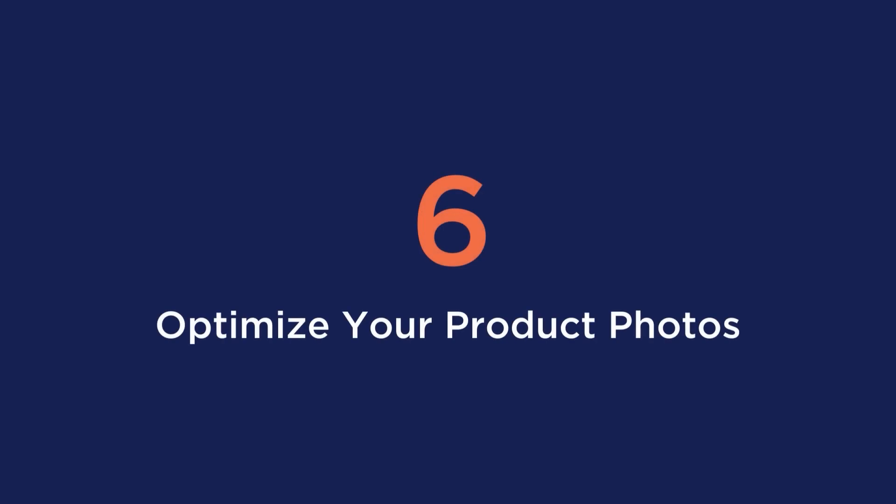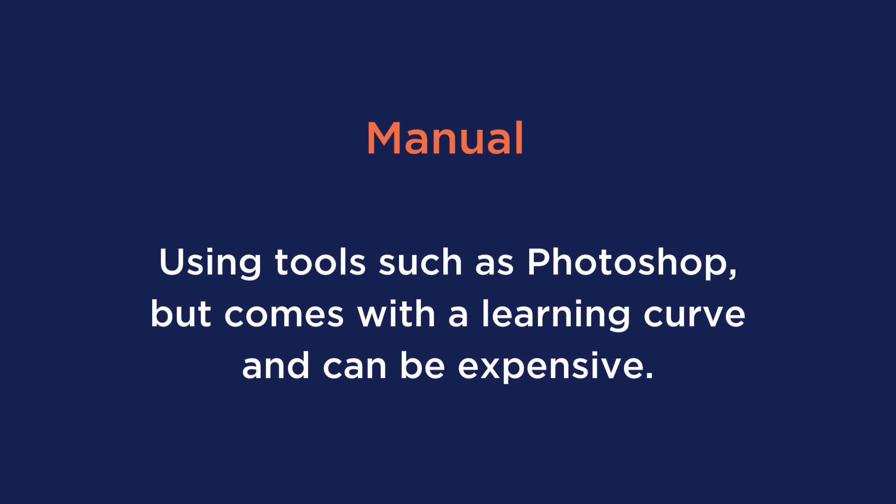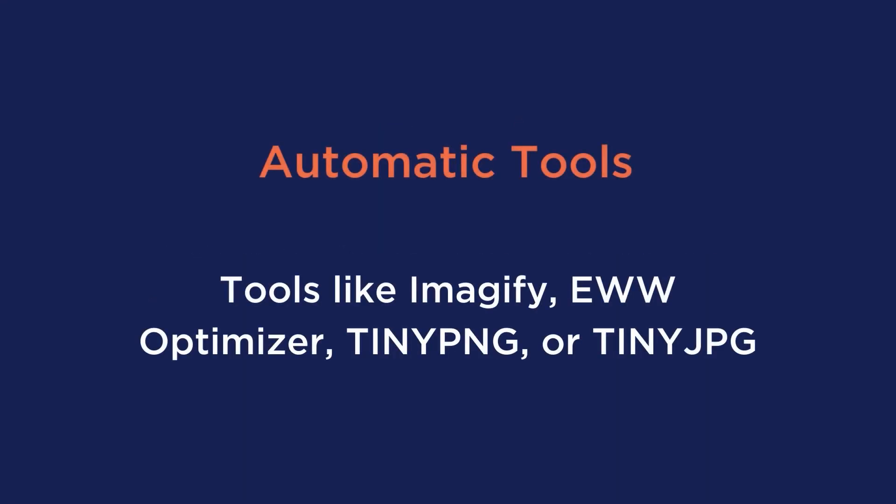Tip number six is to optimize your product photos. Your product photos are at the top of the list of importance — especially with shopping online, photos are how visitors make their decisions whether to buy or not. But there needs to be a balance: having a high quality photo is great, but what if it takes forever to load? You need to optimize the file size without compromising too much photo quality. There are two ways: manually using tools like Photoshop, or automatically with tools like Imagify, EWW Optimizer, TinyPNG, or TinyJPEG. Imagify is made by the same team behind WP Rocket and is super easy to use.